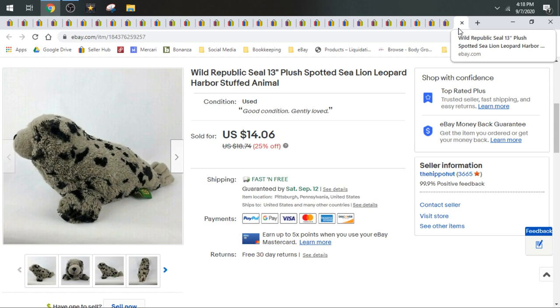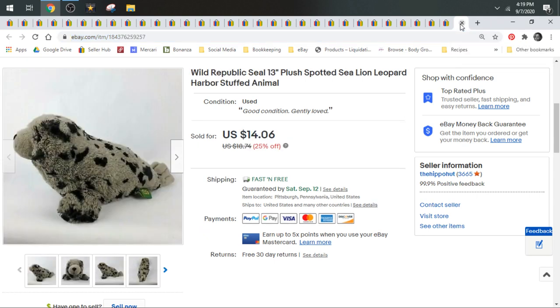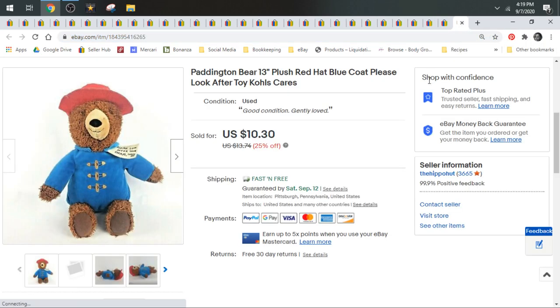Next up, I'm going to show you two seals together. This is a Wild Republic seal — it's a Spotted Sea Lion — and then this Mary Meyer seal pup. The reason I'm showing you them together is because one buyer purchased both. She did best offers, and it came out to $17.50 for both seals. They went together in a polybag first class. Wild Republic is a brand you should be looking for. I do really well with seals and lambs for some reason.